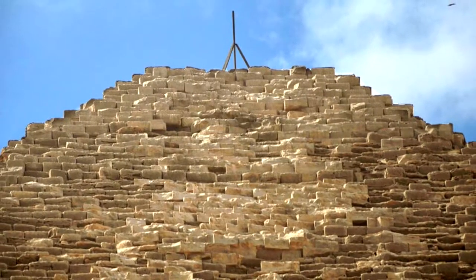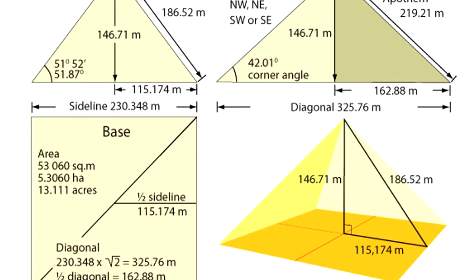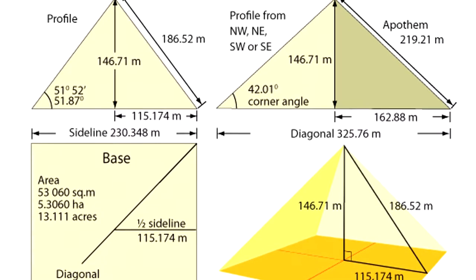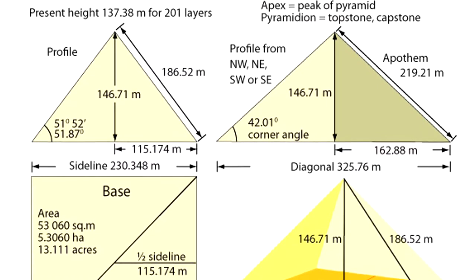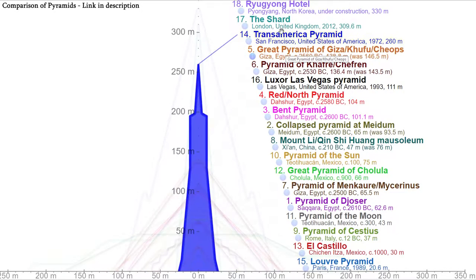It's missing the peak somehow, so it currently measures around 139 metres tall, but where the point would converge it would have been around 146.5 metres tall. Each of the base sides measure just over 230 metres each. So basically this structure is gigantic, even by today's standards.